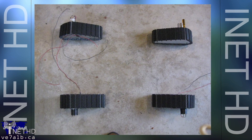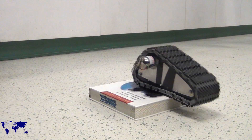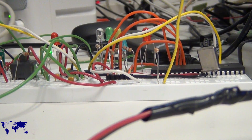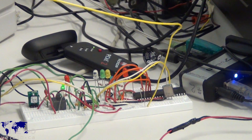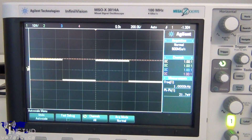The robot moves thanks to the four sets of tracks which are powered by standard DC motors. The speed and direction of the motors are controlled by a PIC 18F4685 microcontroller, which receives instructions from the Pogo plug computer over a serial connection. The microcontroller generates two PWM waveforms, which are used to regulate the speed of the left and right-hand tracks independently.